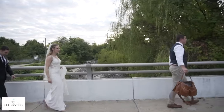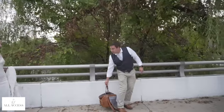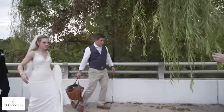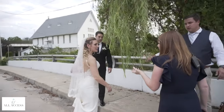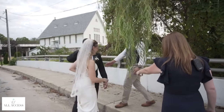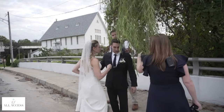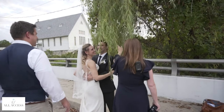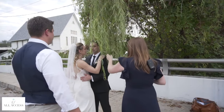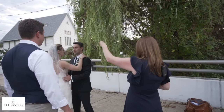So you guys could stand right here and I'm going to shoot through this, but it would mean you might need to be on the ground a little bit. Michael, I might need your help holding this out. You'll be chest to chest. Maybe take one step back — back towards the church. There you go. Perfect.